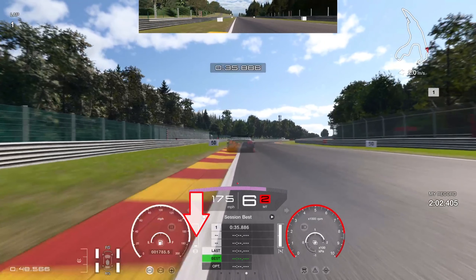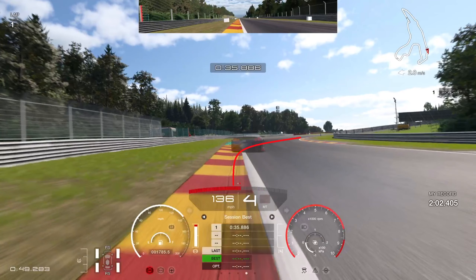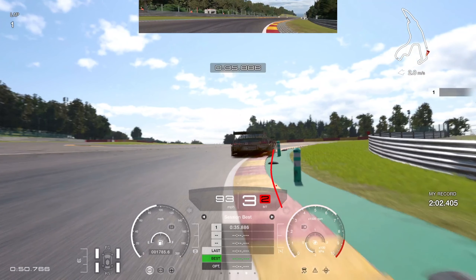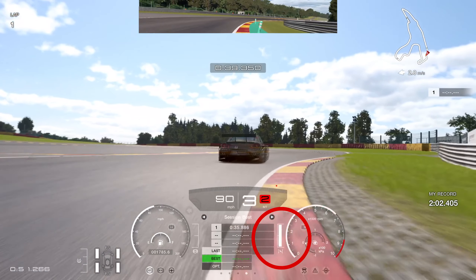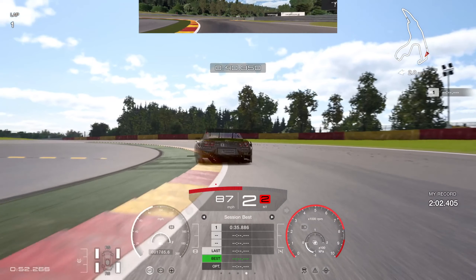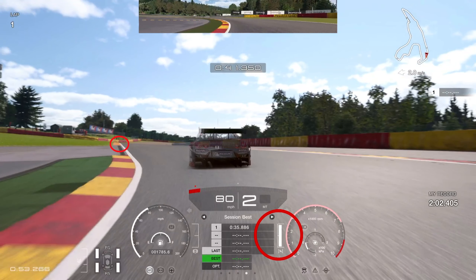Brake ever so slightly past the start of the curb and keep the left hand tire right on the edge of the curb to widen the line as much as possible. This gives a wider angle into the right hand corner. Stay in third gear and get as close to the bollards on the right as you can — you can almost skim them. Then use a tiny bit of braking input just for rotation to rotate the car into the next corner.